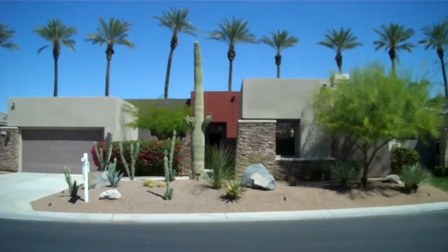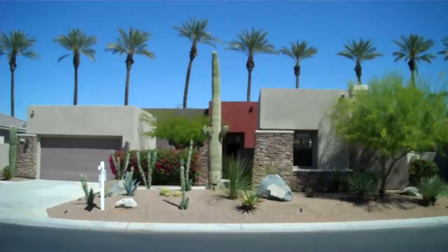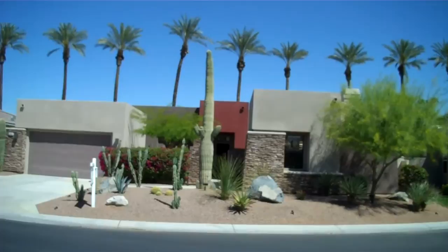Hi, this is Jerry Shea, and today I'm coming to you from Montage at Mission Hills. This is a beautiful new listing, and it's a three-bedroom, four-bath, 2,389-square-foot home on just about a 9,600-square-foot lot. It also has a separate, stand-alone casita.